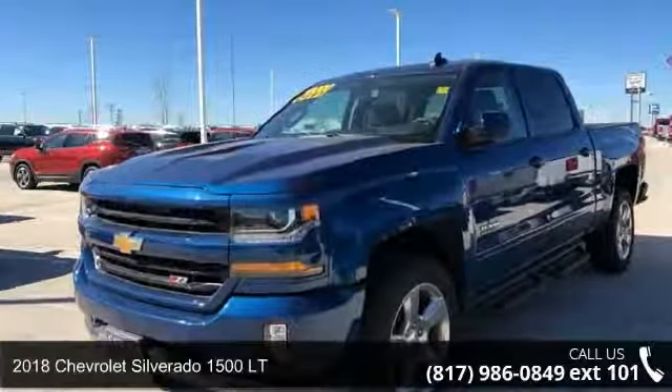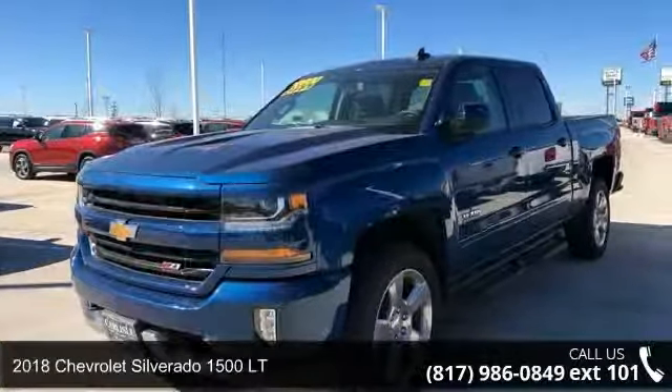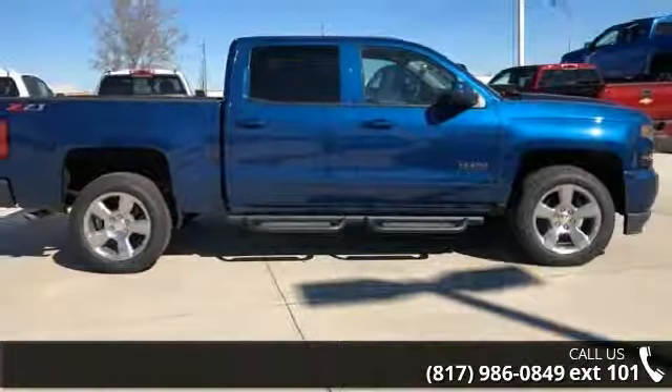Presenting the 2018 Chevrolet Silverado 1500 LT. If you are looking for a first-rate auto, this one could be yours today.